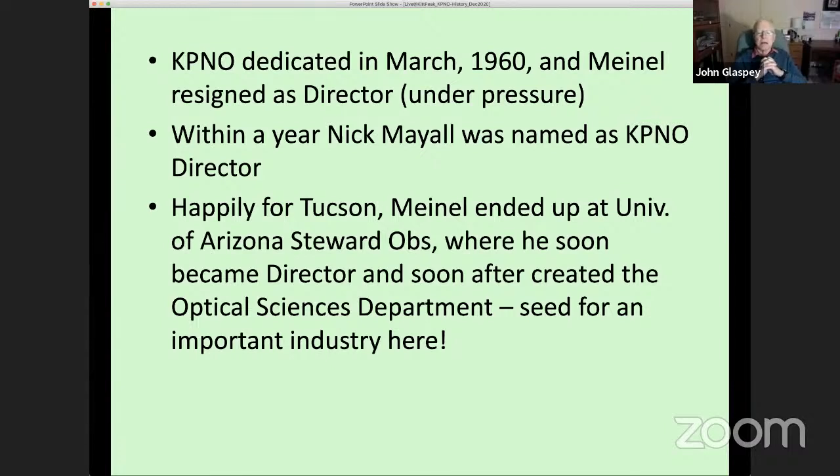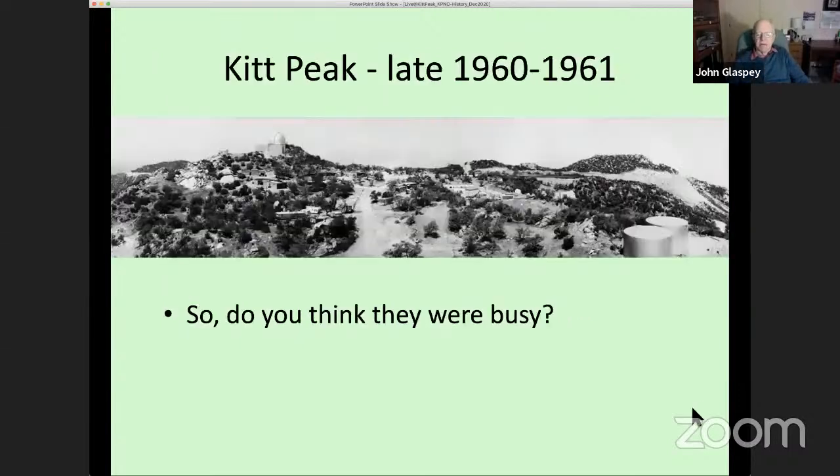Happily for Tucson, Meinel ended up across the street at Stewart Observatory, the astronomy department, where he became director a few years later. He then decided to create what he called the optical sciences department, which became the seed for an incredibly important industry in Tucson today.